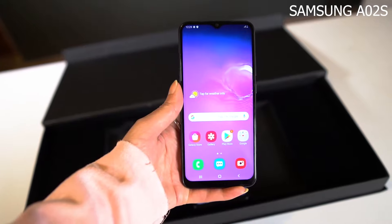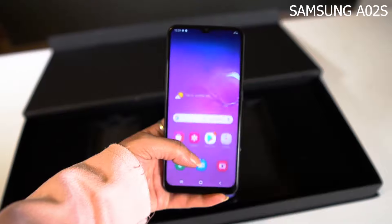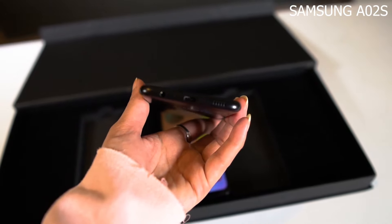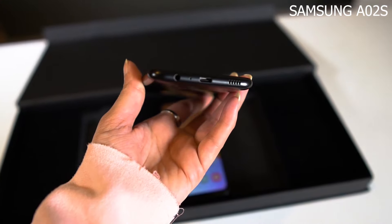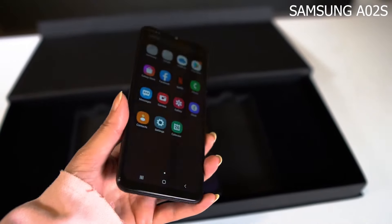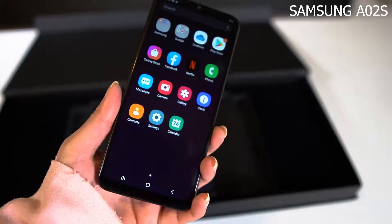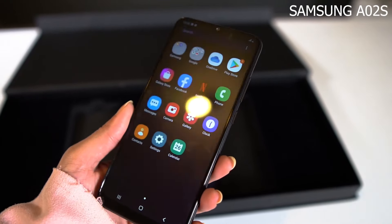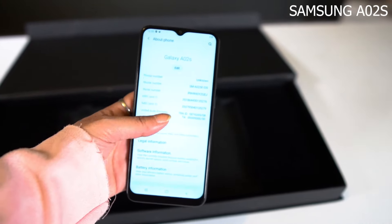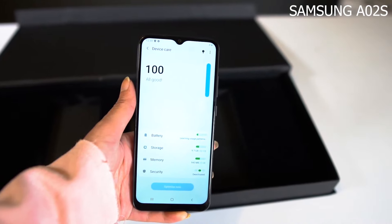There are many variants but this is the one we have for now. The back has a patterned plastic build with the Samsung branding. There is a triple camera setup: a 13MP main camera, a 5MP macro lens, and a 5MP depth sensor. It also runs One UI 2.0 based on Android 10.